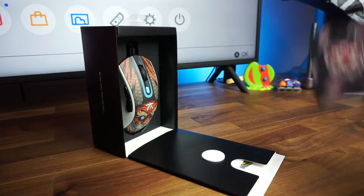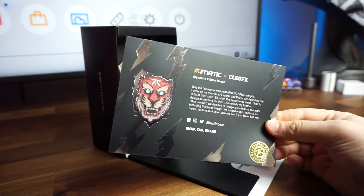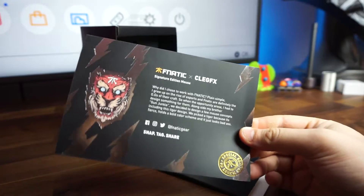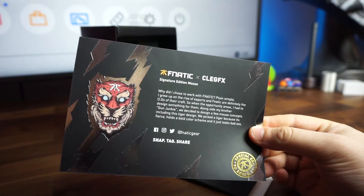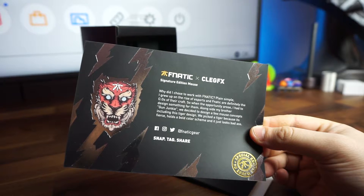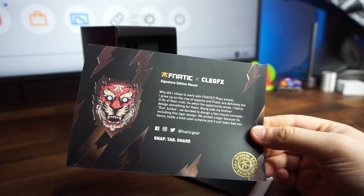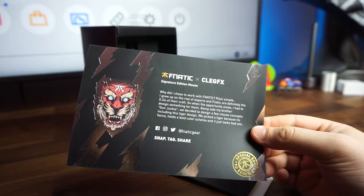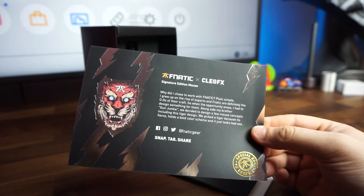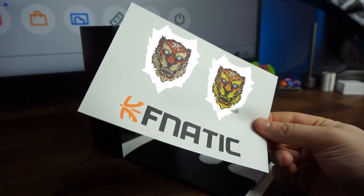His card reads: "Why did I choose to work with Fnatic? Plain and simple — I grew up on the rise of esports, and Fnatic are definitely the OGs of that craft. So when the opportunity arose, I had to design something for them. Alongside my brother Gun Junkie, we decided to design a few mouse concepts, including this tiger design. We picked the tiger because it's fierce, holds a bold color scheme, and it just looks badass." Also in the box, of course, some more dope stickers.